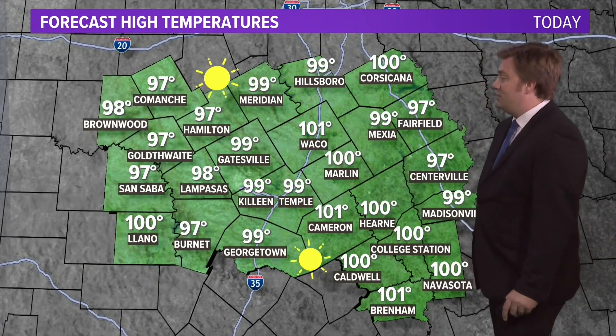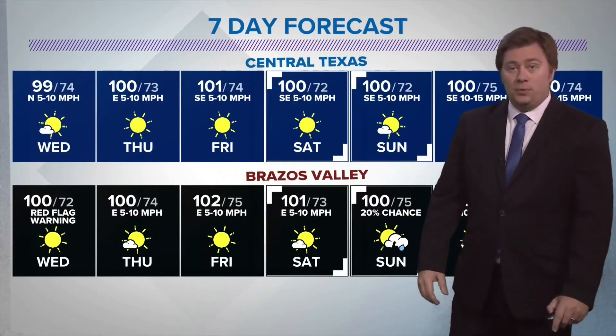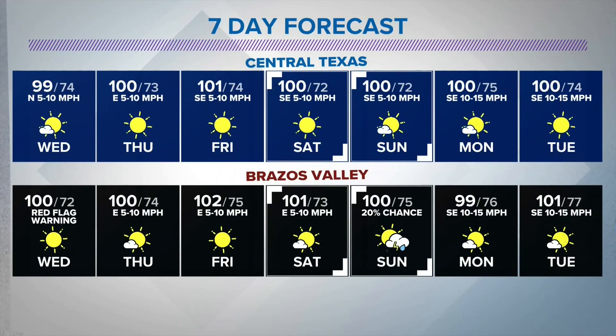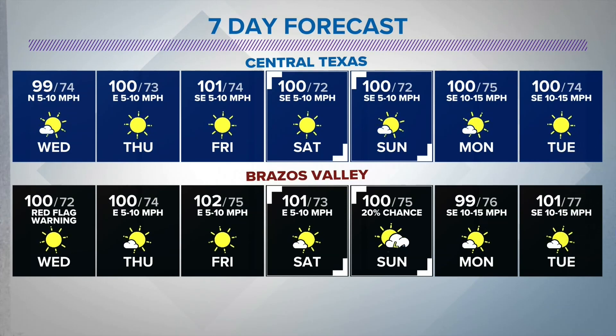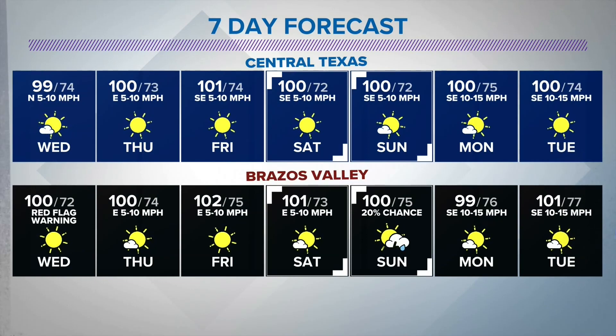Temperature-wise, a cut and paste of today — we'll see temperatures right around 100 tomorrow, fairly seasonal for this time of the year, and we're going to stay that way through the seven-day forecast for both halves of the viewing area. Both areas are going to be around 100 through the next seven days. The only difference: the Brazos Valley has a slight chance for rain as we head towards the end of the weekend. That's weather — sports is next.